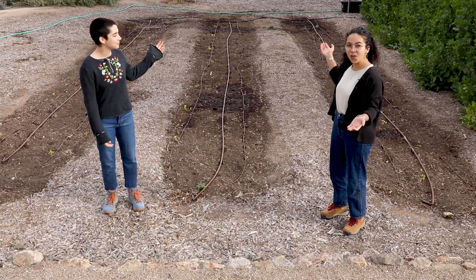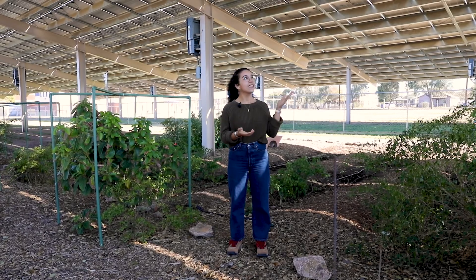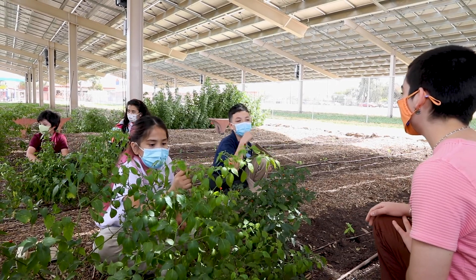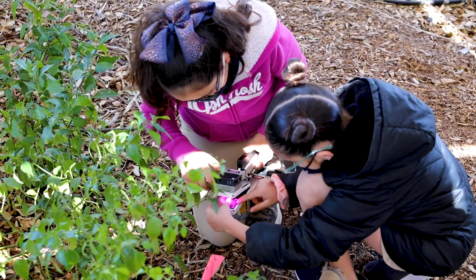This space is our control garden. It's in full sun and might look like the garden at your school. This space is our experimental garden. Notice the solar panels overhead. We plant the same crops both here and in our control garden and then measure and observe the differences.